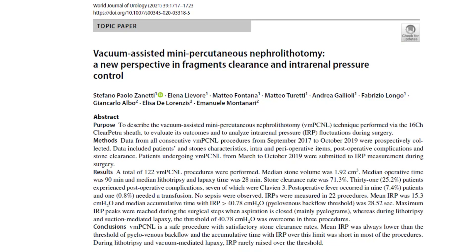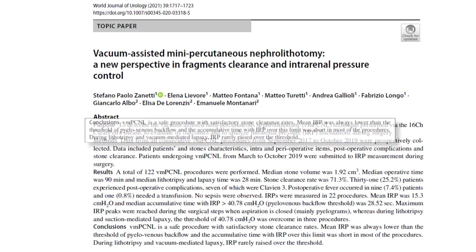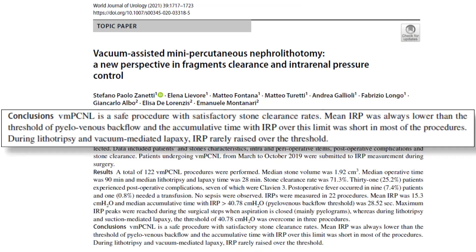Another study from Europe shows similar results of better stone clearance and lower complication rates, and most importantly demonstrates intrarenal pressures which remain within acceptable limits during the entire procedure, keeping safety margins high.